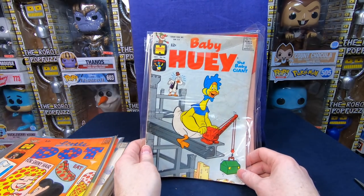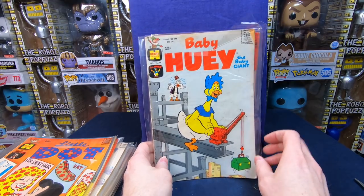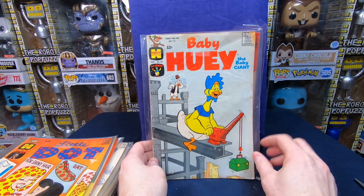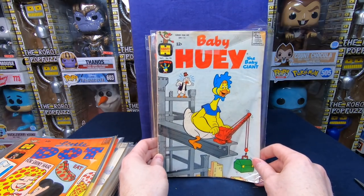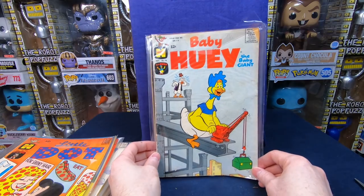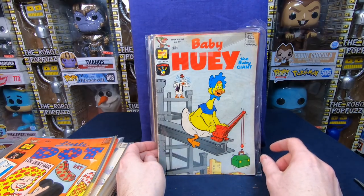Baby Huey and the Baby Giant. A lot of these have someone's name — Iris — written on them. I'm okay with that with older comic books; it doesn't ruin the value that much. It's a lot more acceptable to have a comic book from the sixties and earlier with a name written on it. It just gives it a little provenance.